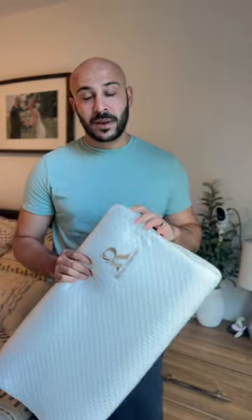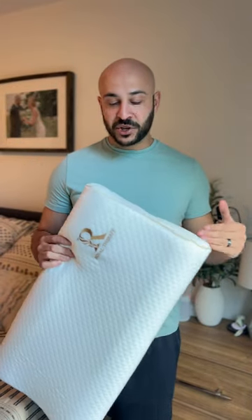This pillow is great for people who are hot sleepers because it's moisture wicking. Me personally, I always sweat when I sleep, but I haven't with this pillow. It's really great for that.